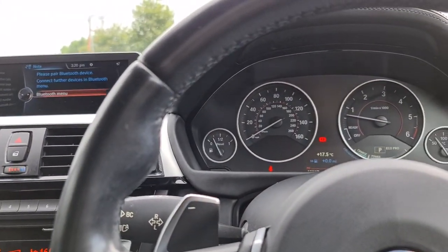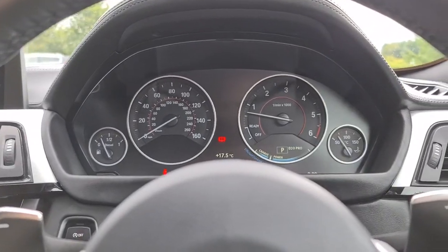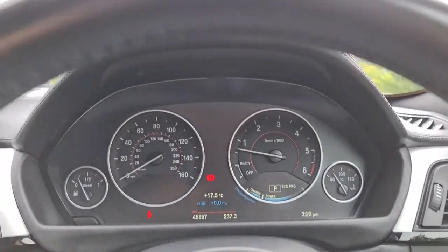This vehicle is ready to drive away today with free next day nationwide contactless delivery, competitive low finance, and it comes with a new service, MOT, and is HPI clear. Thank you very much for watching.